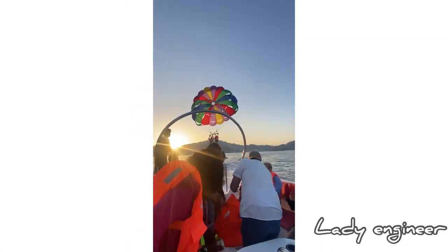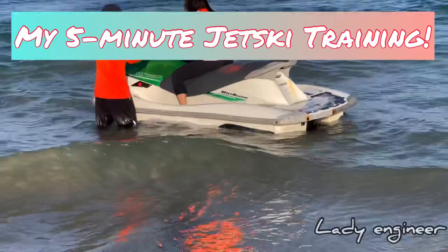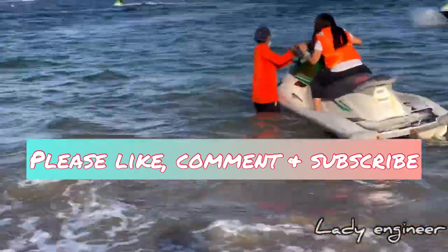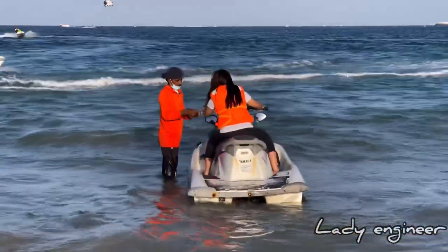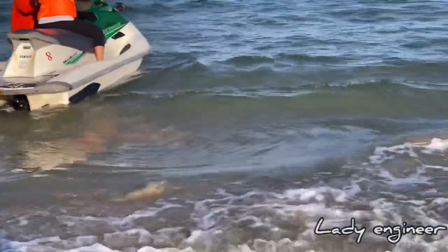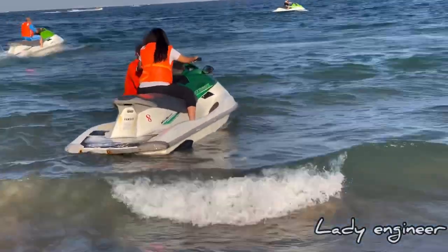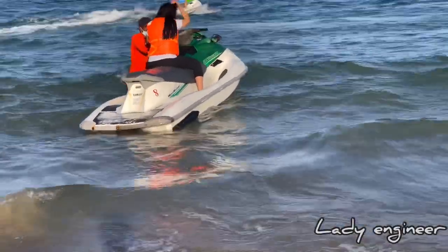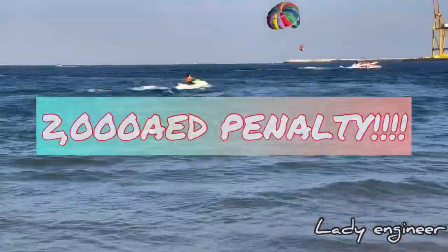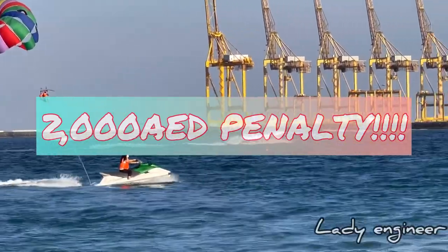It's just so self-rewarding and amazing. This is my face after the parasailing — I thought I was going to fall, but it was just so amazing. The sunset was perfect. Now for the jet ski — my very first time. We had about five minutes of training on how to use the controls, what to do and what not to do. What's at stake is very big because you have to pay 2,000 dirhams if you flip over the jet ski.